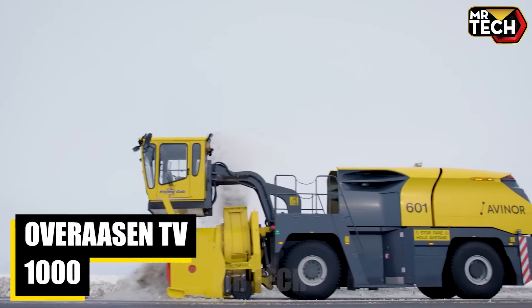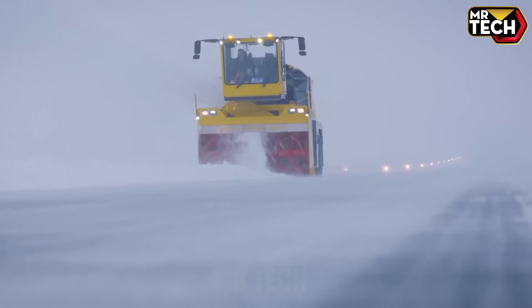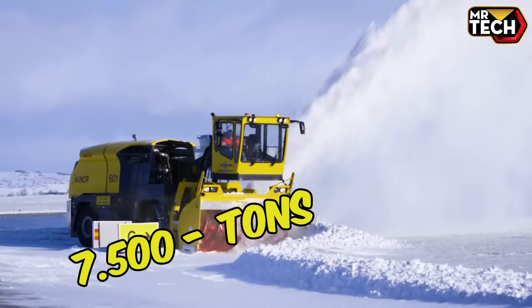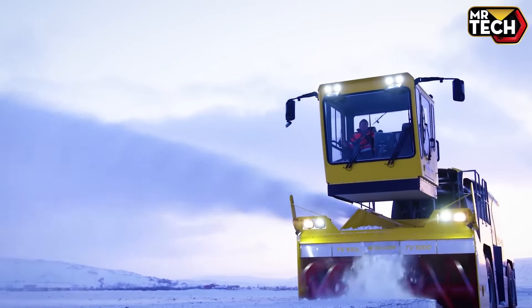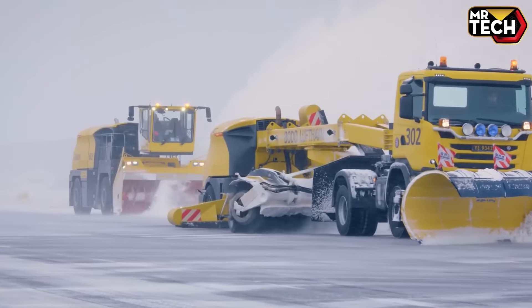The Overaasen TV-1000 is a powerhouse in airport snow clearing. With dual Volvo Penta engines totaling 1,000 HP, it moves over 7,500 tons of snow per hour, casting up to 35 meters. Designed for heavy-duty operations, it features a unique flying cab for optimal driver visibility and comfort.